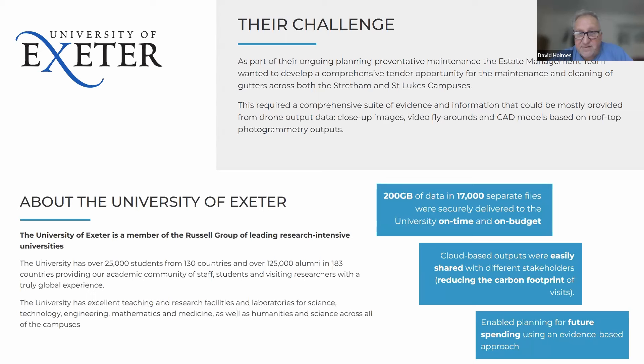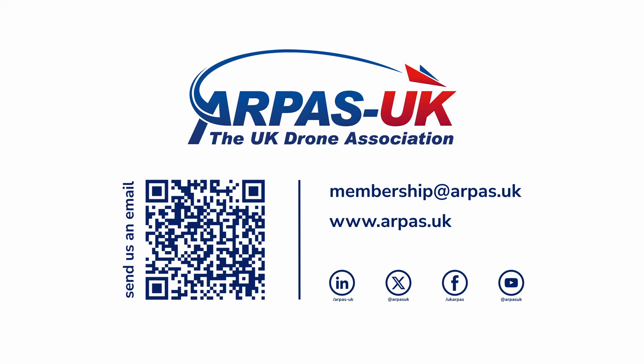We delivered the data on a cloud-based platform with a comprehensive spreadsheet for the client. A lot of our meetings with the university were done via Teams, which helped reduce the carbon footprint. The work is also being used for their sustainability agenda — understanding more about the condition of the roofs and the volume of their guttering and how much water it can handle. That was one example of a piece of work we did.